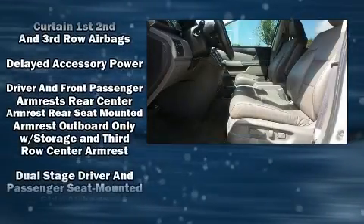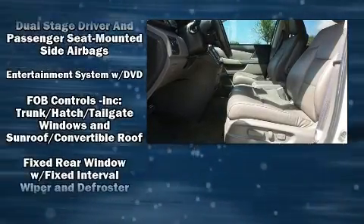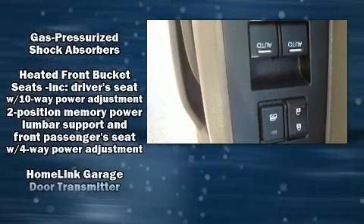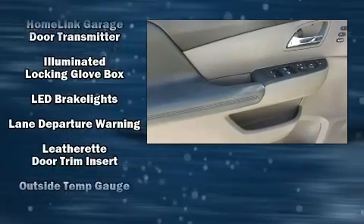Honda ensures the safety and security of its passengers with equipment such as dual front impact airbags, front and side impact airbags, and four-wheel disc brakes with ABS.